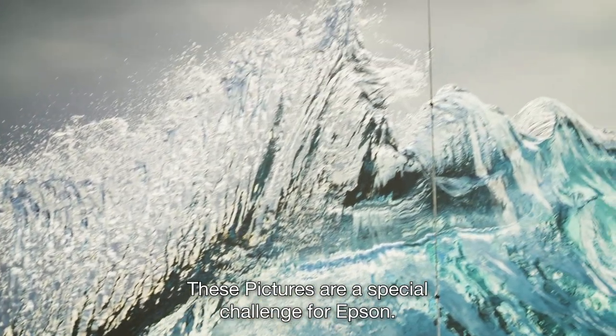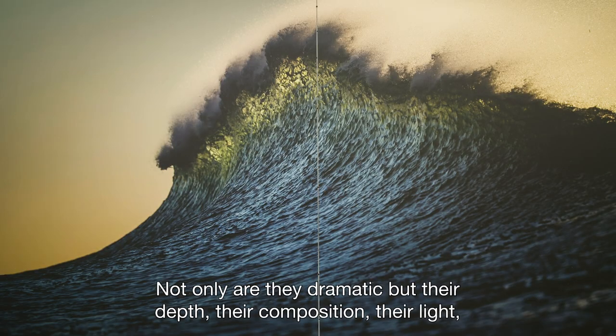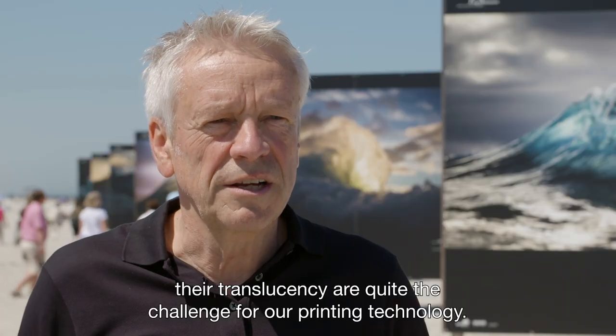These images have a very special challenge for Epson. They are not only dramatic but also from the depth, from the composition, from the light, from the transparency — it's the highest challenge for the printing technique.